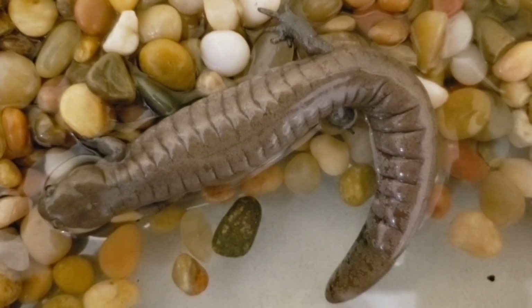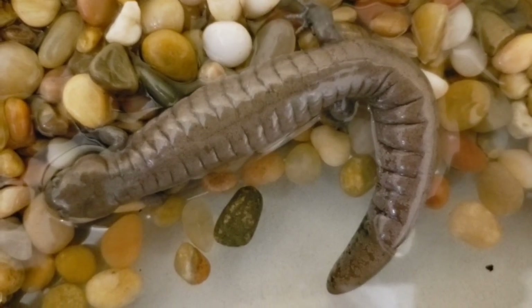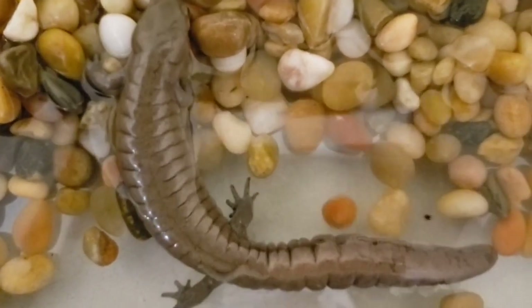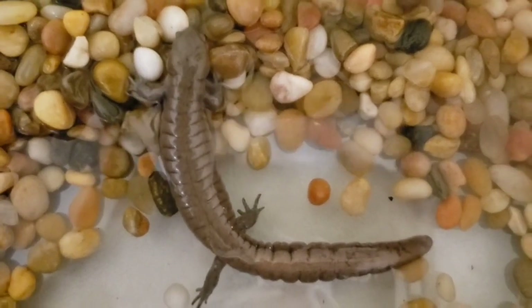Here at Metro Parks of Butler County, we feed our salamander wax worms and other small invertebrates. Due to its semi-aquatic life cycle, the stream-side salamander has a mix of different predators too. While there are larvae in the water, fish and flatworms may eat them. As adults, water snakes, crayfish, and birds will also try to eat them.